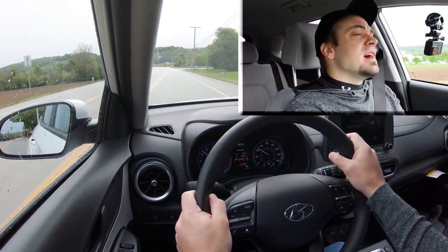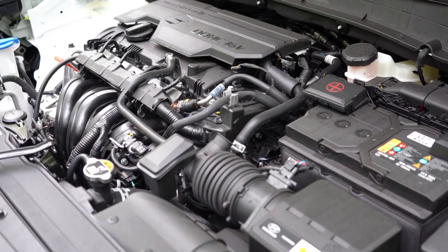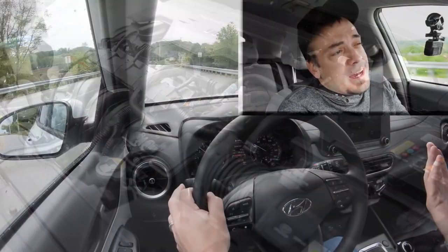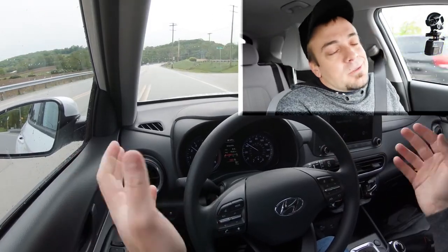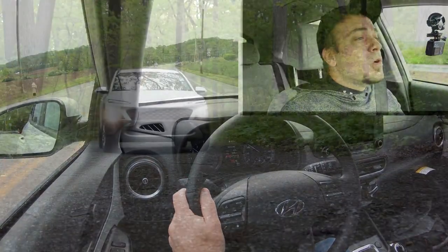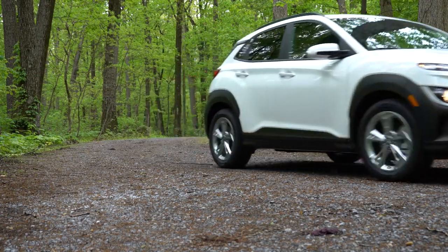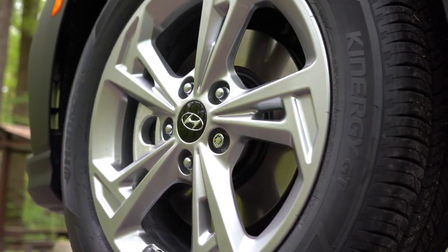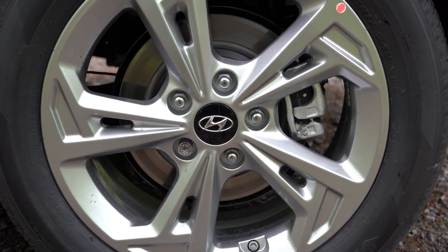This SEL configuration isn't the quickest, but it should be more reliable — and you still have America's best warranty regardless. Braking is equally important, so up front you'll find 11-inch ventilated front discs; in the back, 10.3-inch solid rear discs. The 60-to-zero stopping distance comes in at approximately 132 feet.